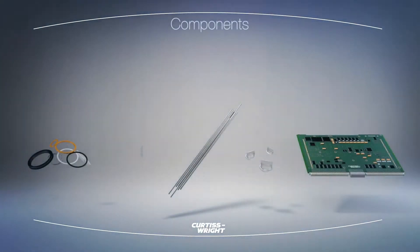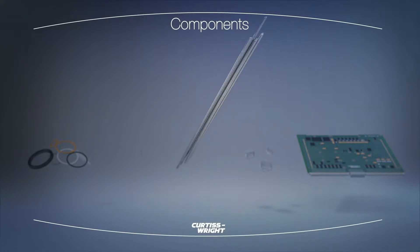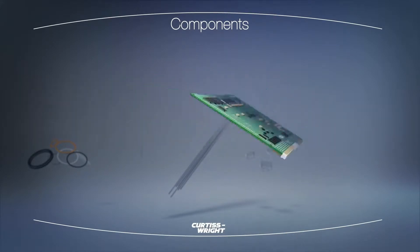Our Parylene coatings offer the very best thin film conformal coating protection. They bring high reliability to components operating in harsh environments. Parylene is commonly applied to a variety of substrates, including plastics, metals, elastomers, electronic components, and assemblies.